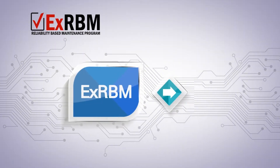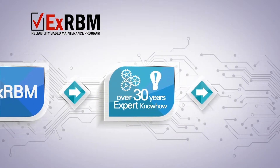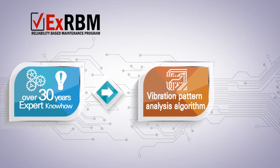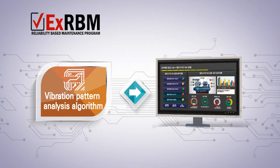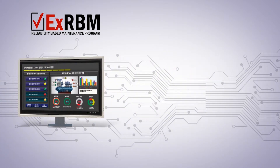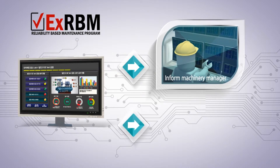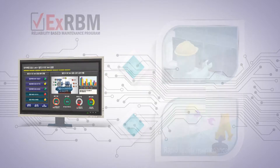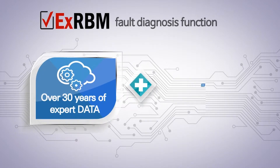FuturMain's EXRBM — the vibration pattern analysis algorithm — was established based on more than 30 years of expertise, and it diagnoses current problems of machines in real-time and notifies the problem to a machinery manager. Therefore, machines can be promptly repaired and prevented from developing serious problems, so real-time optimization of equipment becomes possible, enabling optimal management of machinery and preventing fatal malfunctioning.